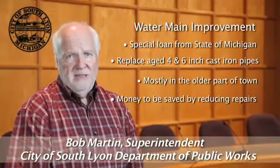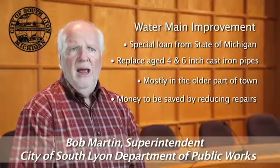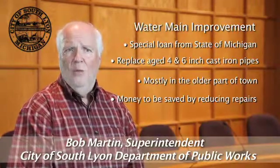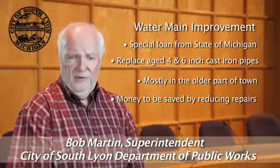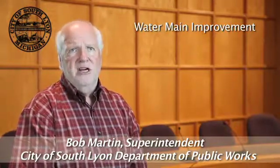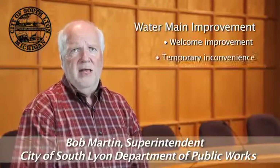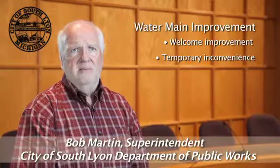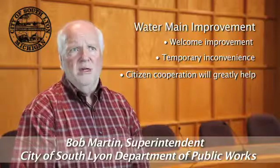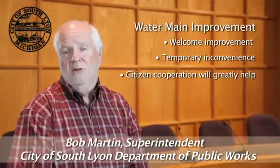This is a great deal for the city because many of these pipes are more than 80 years old, they are corroded, and we spend a lot of time and money replacing them in the winter due to the cold weather. Even though this project is a welcome improvement, the installation of the new pipes will take some time and may cause some temporary inconvenience along the way. We want you to be aware of what to expect and how you can help us make this project go as smoothly as possible.